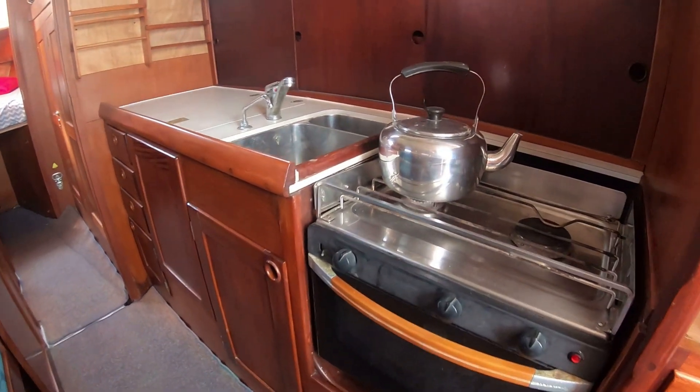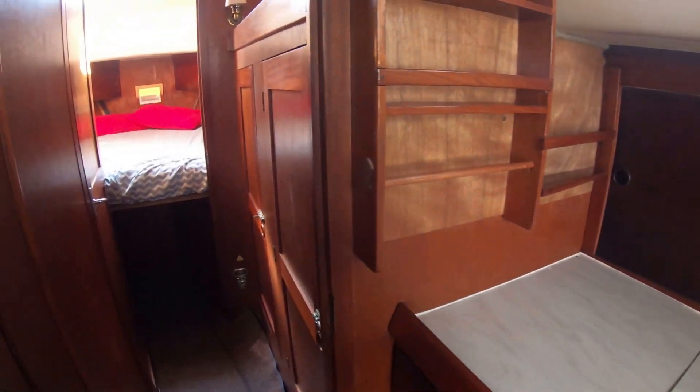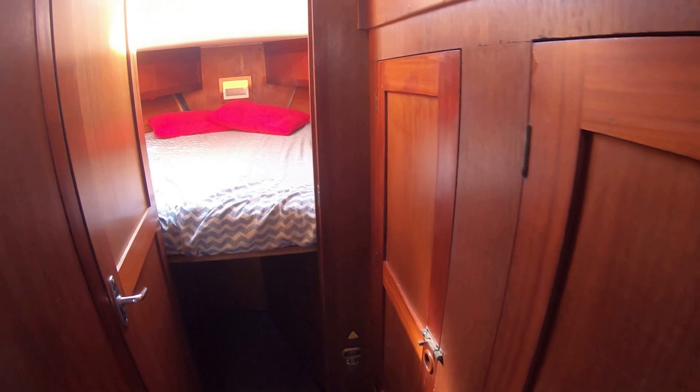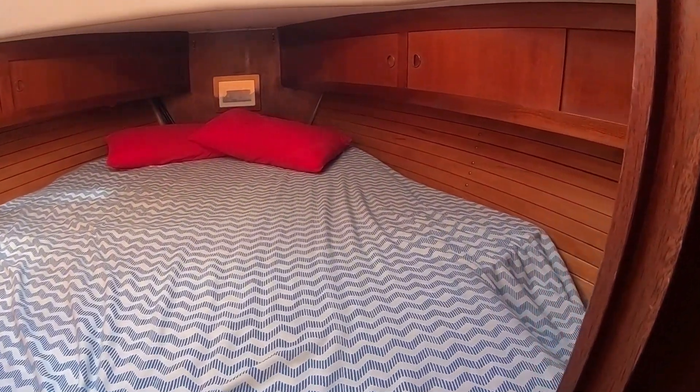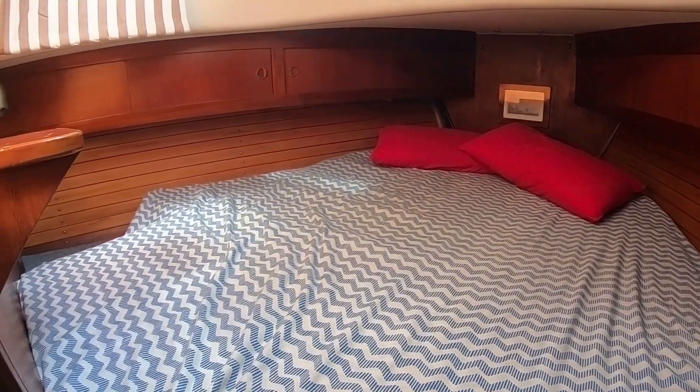As we continue through forward, we come by storage cupboards to our right and into a nice size V berth. There is another cabin to the stern of this boat, which is accessible from the cockpit area. That's a twin cabin.